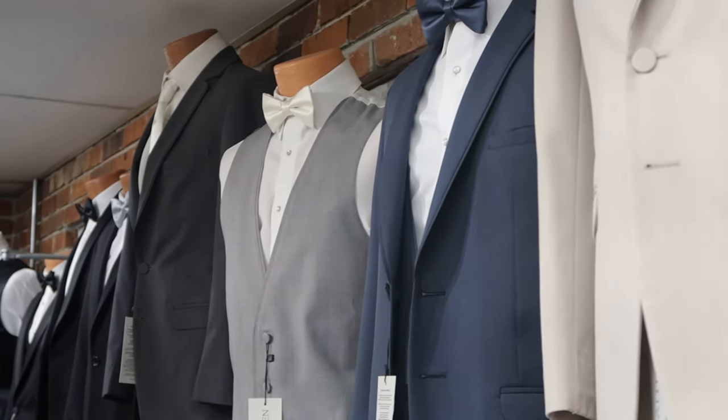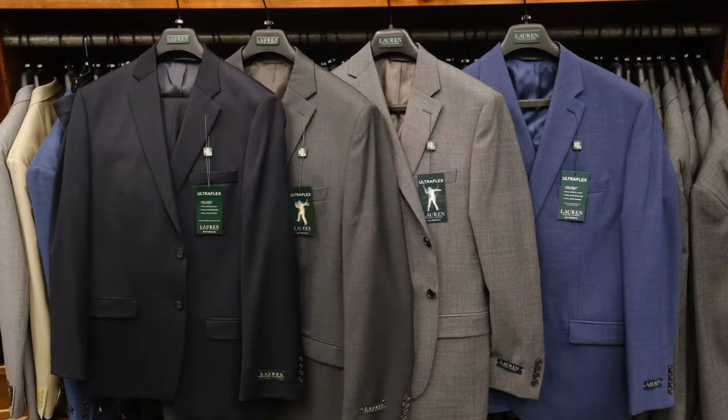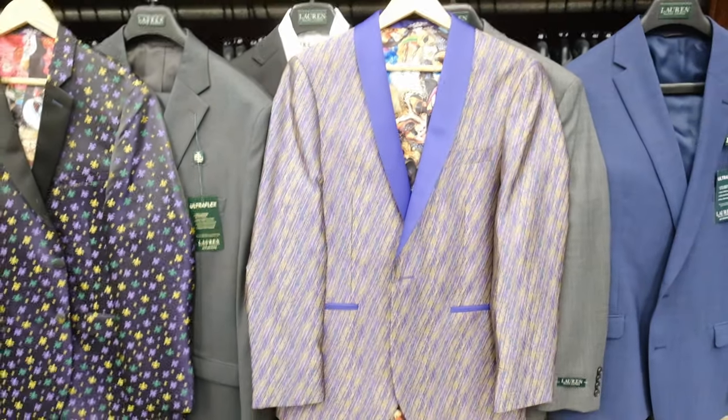Slimmer suits, slim fit is in, narrow lapels, shorter jacket lengths — that's what's really popular. Navy and blue are also new colors that are hot right now. But traditional black is what many of the weddings choose to go with.